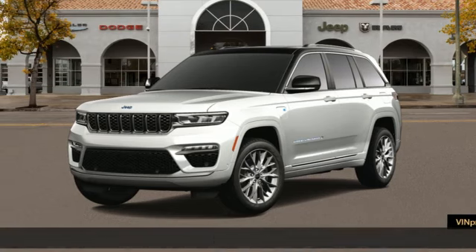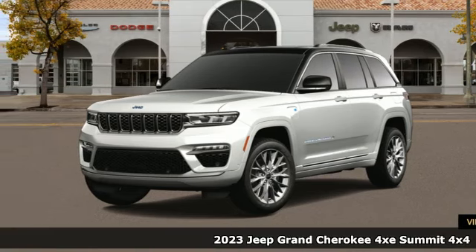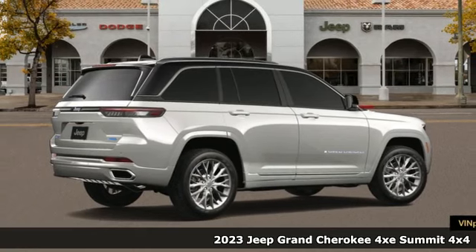It's a new 2023 Jeep Grand Cherokee 4xe. Today's adventures with an eye on tomorrow.